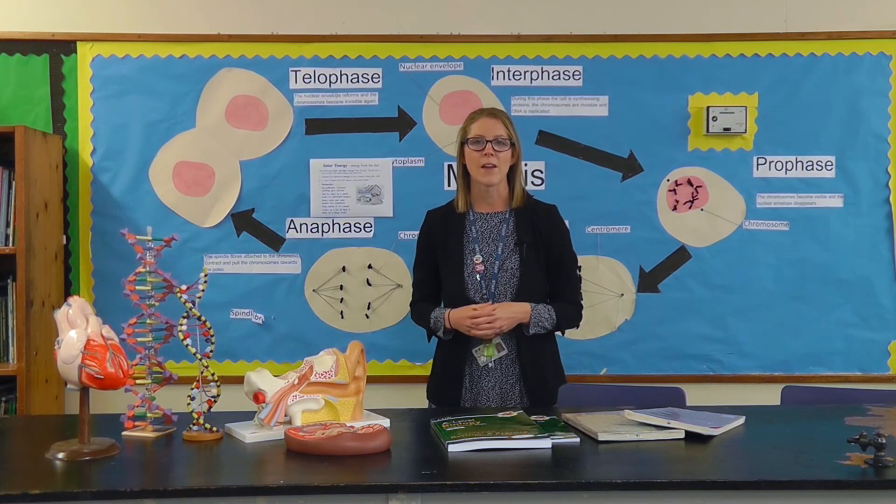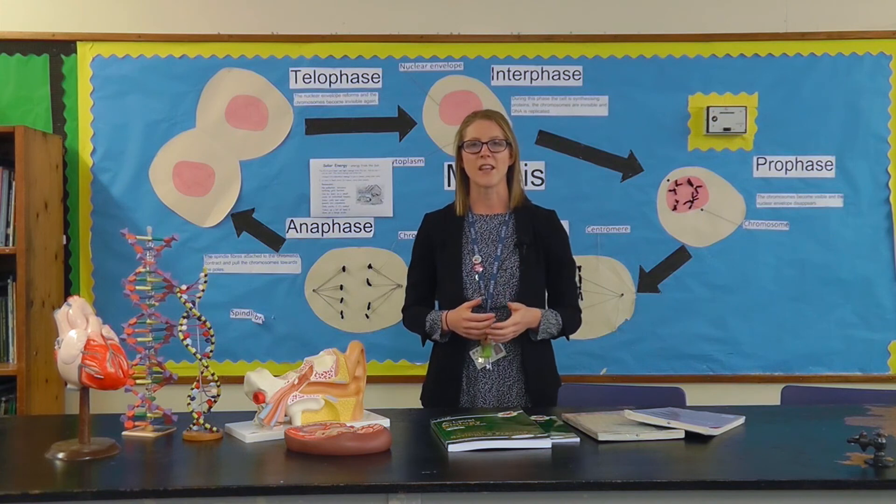Thank you for watching this video about A-level biology and I hope to see you in the future soon.